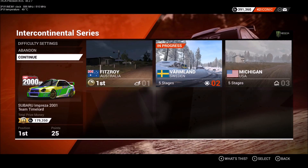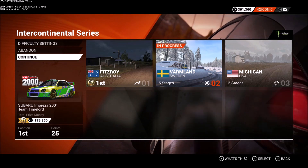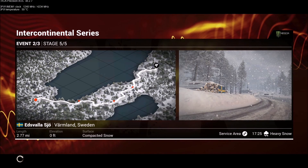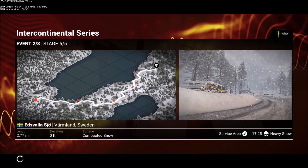Welcome to the Intercontinental Series from Varmland in Sweden. Let's take a look at the stage map. Svala Jolt is 2.77 miles of compacted snow. It's 5:25 in the evening and there's a heavy snowfall.